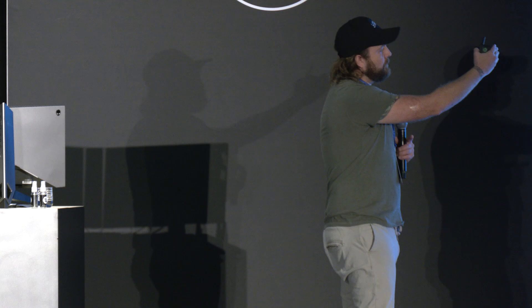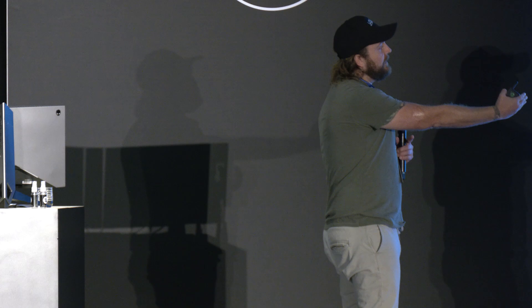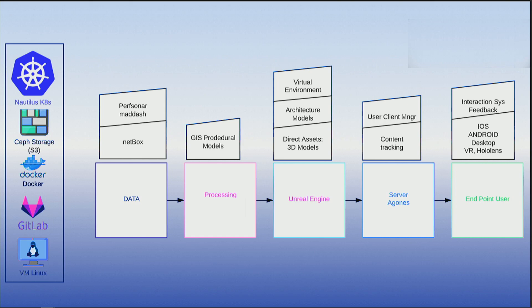Our workflow starts with data. We process that data, then pass it to Unreal Engine as our crux for digesting, interpreting, and delivering it to users. We then have our scalable server side, where we've implemented Agones as our scaler within Kubernetes. The endpoint is the user, and we have recursive systems that feed back.